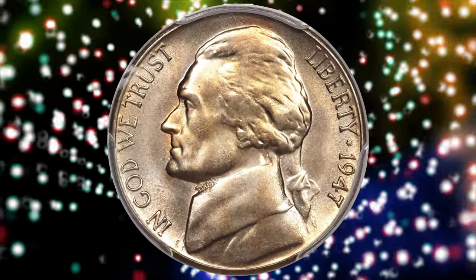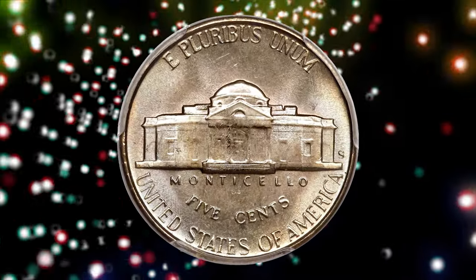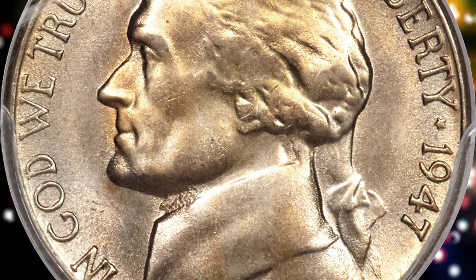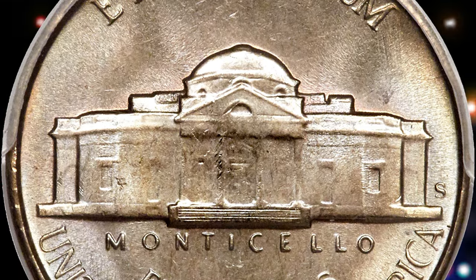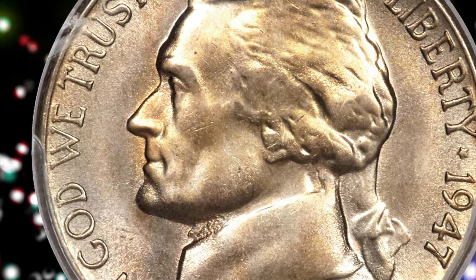The obverse is free of mentionable contact marks and boasts an extremely sharp strike. The reverse shows one small thin scrape in the left field above the dome, and a small tick on the left portico column of Monticello — marks well within the context of the grade. The central stairs show five full steps, making this piece a strike as well as conditional rarity.